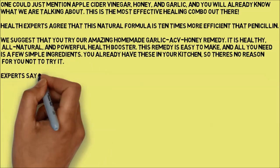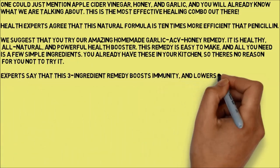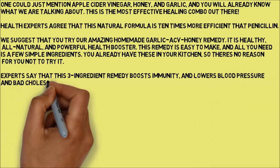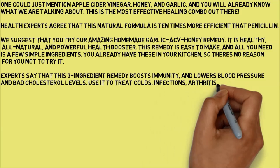Experts say that this three-ingredient remedy boosts immunity and lowers blood pressure and bad cholesterol levels. Use it to treat colds, infections, arthritis, gout, and joint pain.